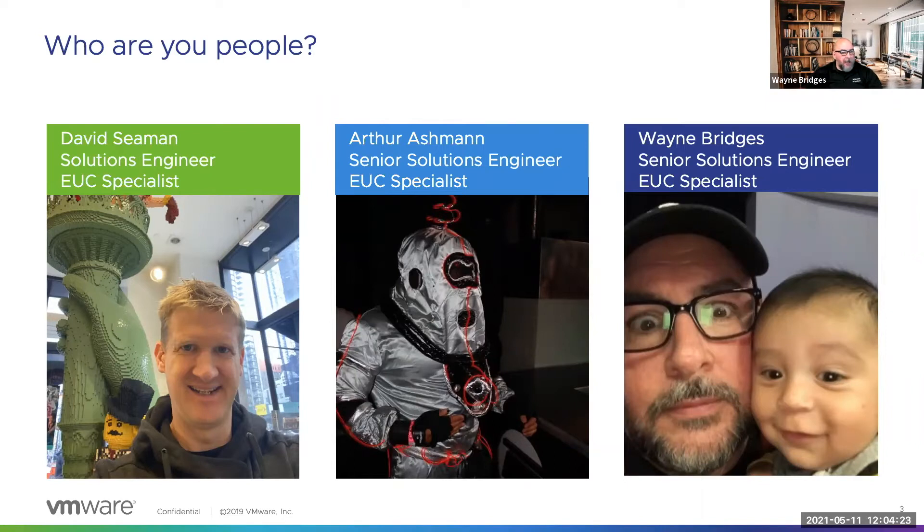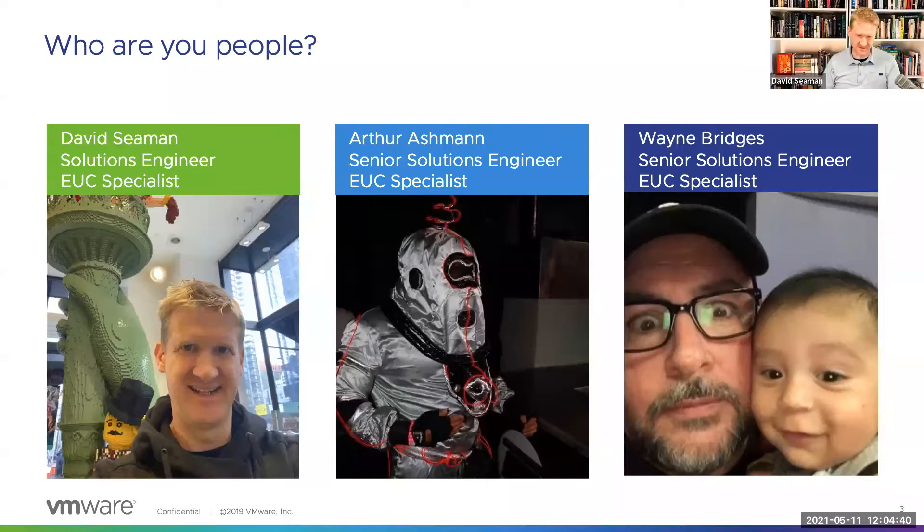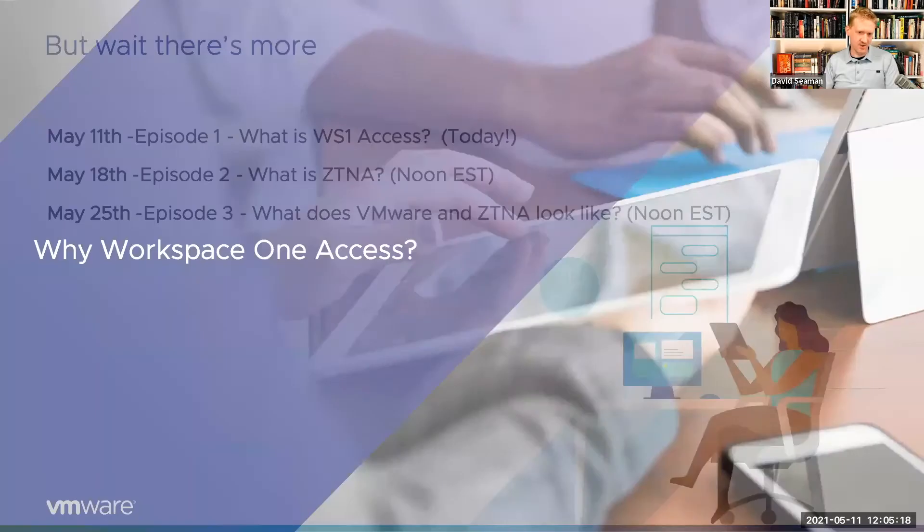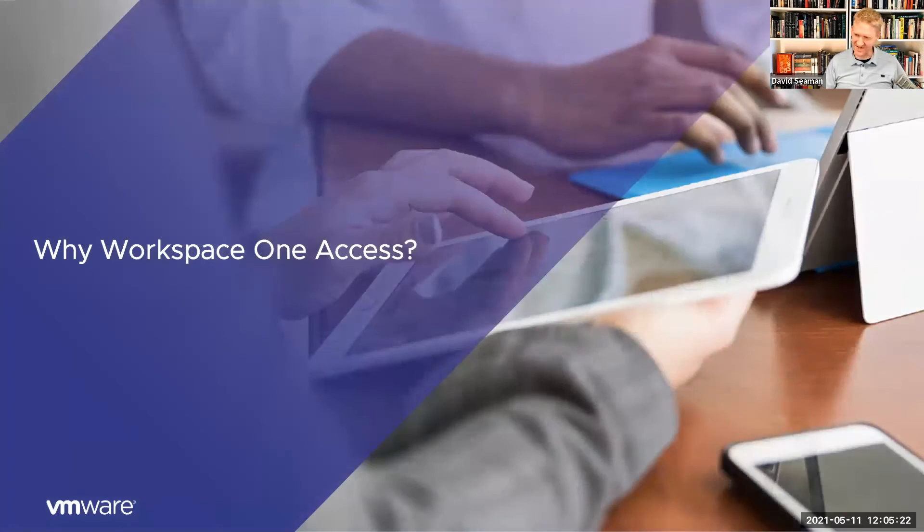I'm Wayne Bridges, based in Springfield, Missouri. Today we're covering what is Workspace ONE Access. Next week, same time, we'll be diving into ZTNA. The third week, in two weeks from today, we'll be talking about what VMware and ZTNA look like together — same bat time, same bat channel over the next three weeks.